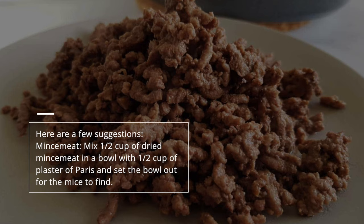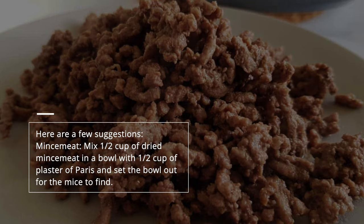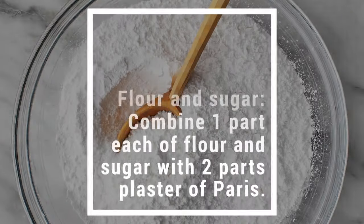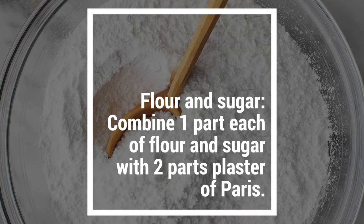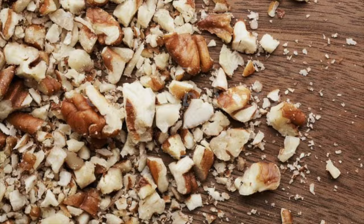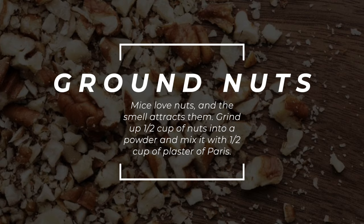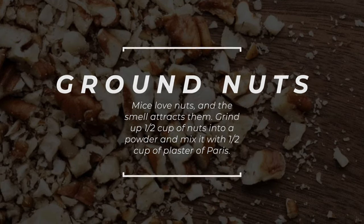Here are a few suggestions. Mincemeat: Mix half a cup of dried mincemeat in a bowl with half a cup of plaster of Paris and set the bowl out for the mice to find. Flour and sugar: Combine one part each of flour and sugar with two parts plaster of Paris. Ground nuts: Mice love nuts and the smell attracts them. Grind up half a cup of nuts into a powder and mix it with half a cup of plaster of Paris.